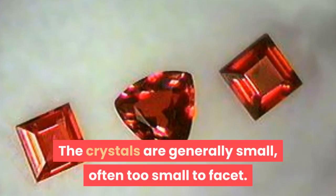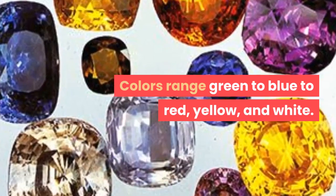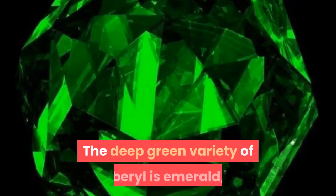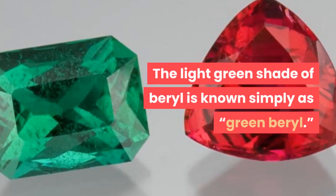The crystals are generally small, often too small to facet. Colors range green to blue to red, yellow, and white. Green Beryl is caused by traces of chromium. The deep green variety of beryl is emerald, one of the most precious gemstones. The light green shade of beryl is known simply as Green Beryl.